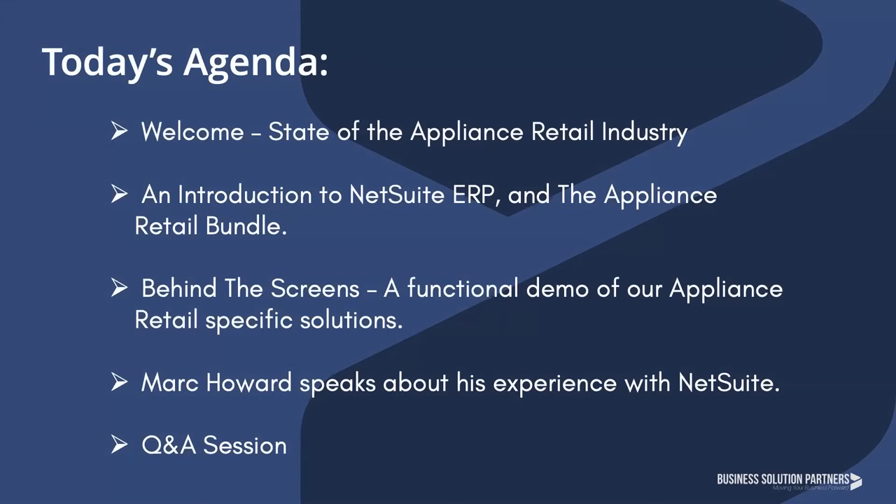Let's take a look at today's agenda. Our goal today is to introduce you to NetSuite and discuss how Business Solution Partners is solving for the specific needs of the appliance retail industry. We're going to take a behind-the-scenes tour of our solution, focusing on functionality we've developed to address your day-to-day operational workflow, like warranty and rebate management, integration with appliance buying groups and co-ops, and managing e-commerce. Then we'll introduce you to Mark Howard, president of Plessers Appliance, for a candid conversation about his experience with NetSuite before opening the floor to questions.